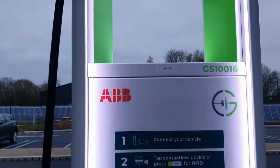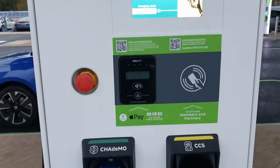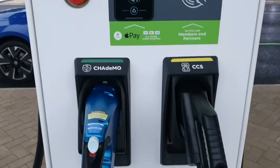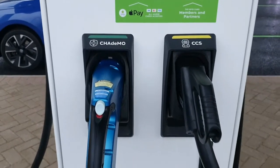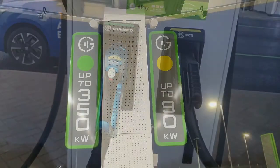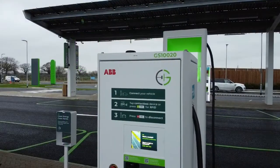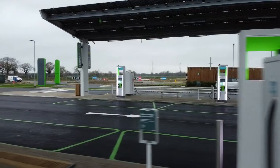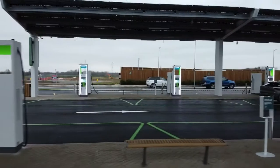The electric forecourt is part of Grid Serve's wider sun-to-wheel infrastructure, built to deliver low-cost, net zero carbon energy to every vehicle that uses one of Grid Serve's chargers. Electricity is generated from both the solar power canopies above the chargers and the network of hybrid solar farms also operated by Grid Serve.